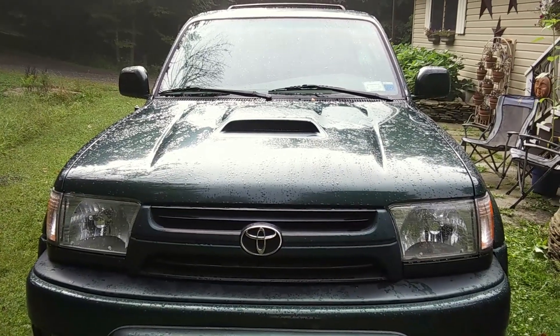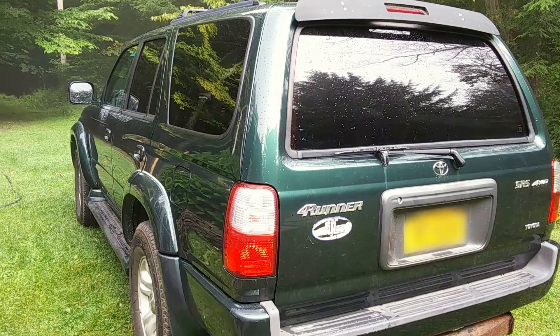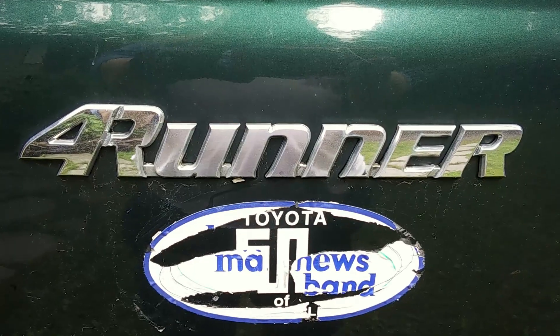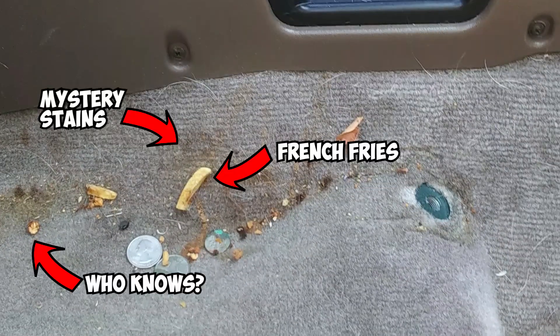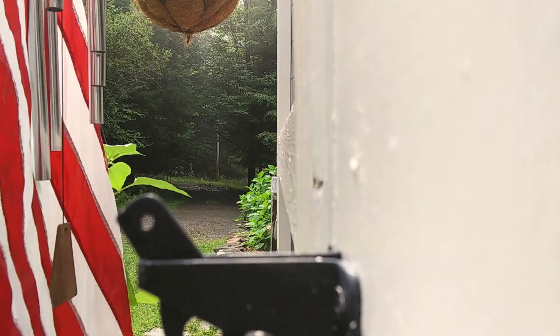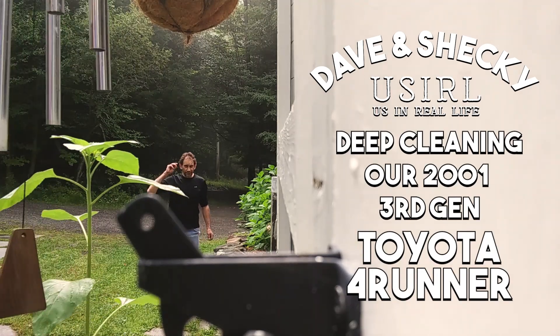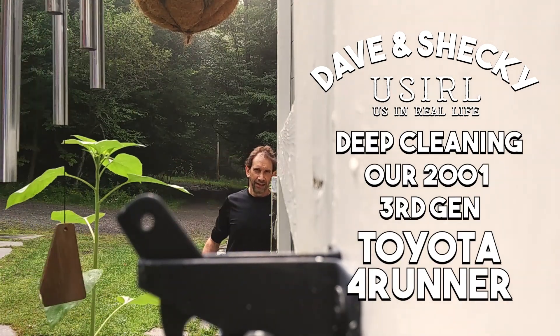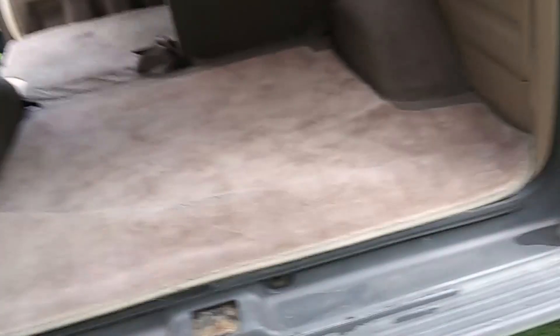It has 190,000 miles and looks pretty great on the outside. We had a mechanic check it out and he said that everything mechanically is awesome. The only problem was the interior — it was gross. So welcome to our video where we do a deep clean on my new 2001 third generation Toyota 4Runner. It was so dirty I had to put a sheet on the seat because I didn't want to sit on it otherwise. Just a quick glance and you can see that it's kind of gross.